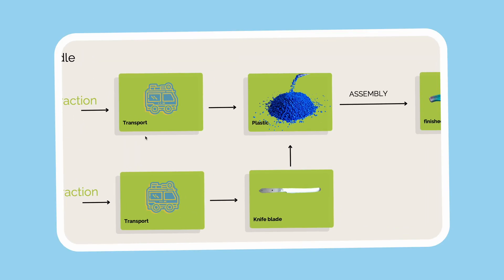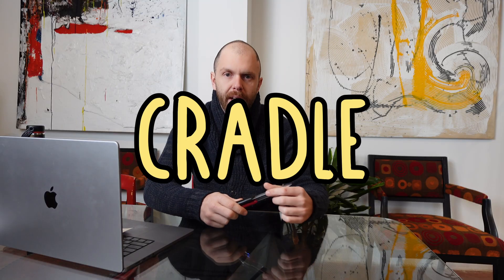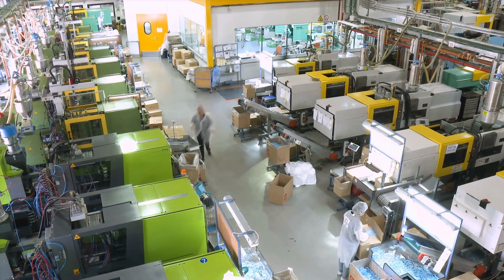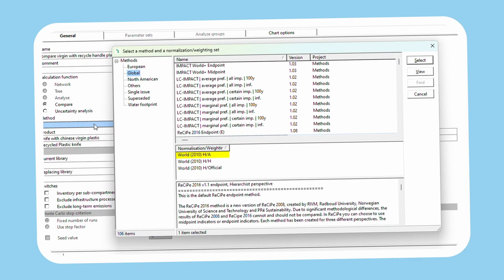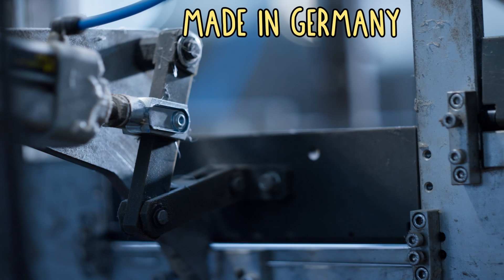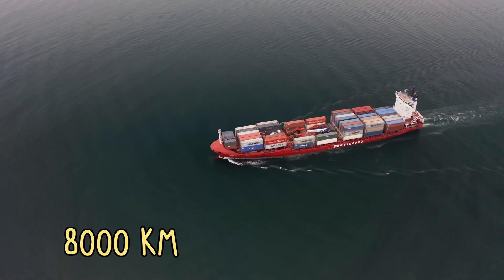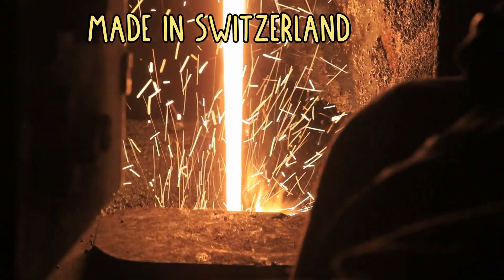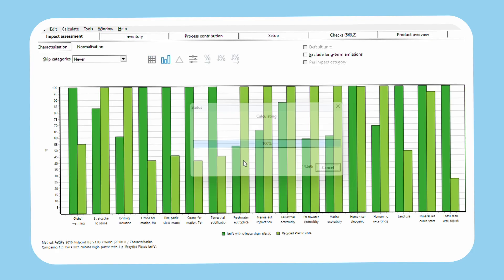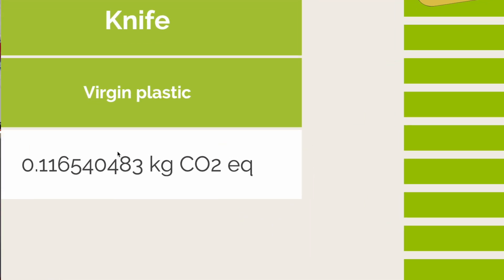In the preliminary study of this knife, we took into consideration only the phase going from cradle to gate, due to the absence of data from the consumer phase. This means we calculated all impact from the extraction of the material until the knife leaves the factory. To calculate the impact, we made assumptions based on literature and used EcoInvent to run the calculations. We assumed the knife is made in Germany with Chinese plastic traveling more than 8,000 km, and the steel blade is made in Switzerland traveling 566 km to the production facilities.